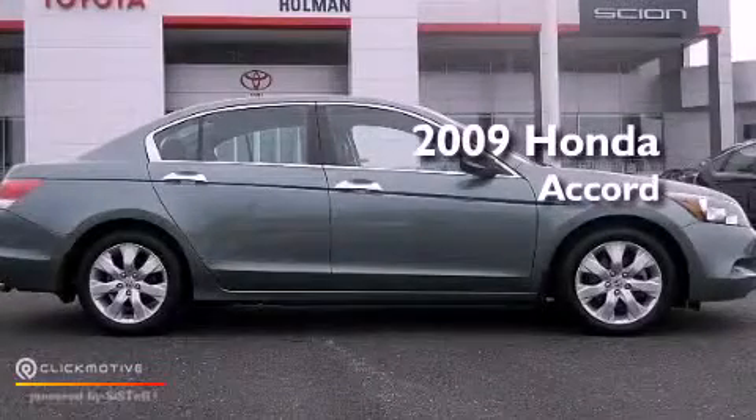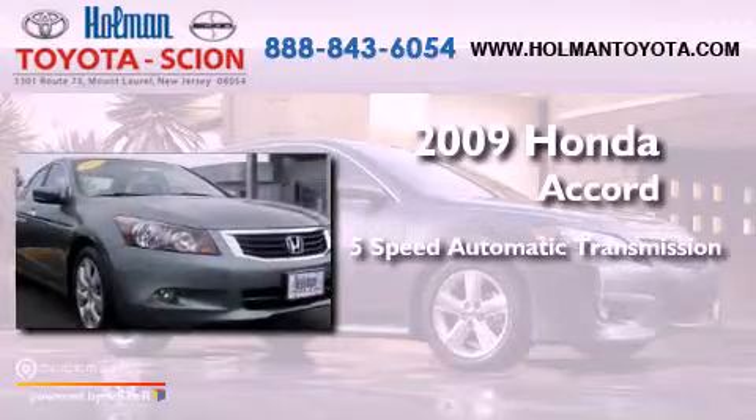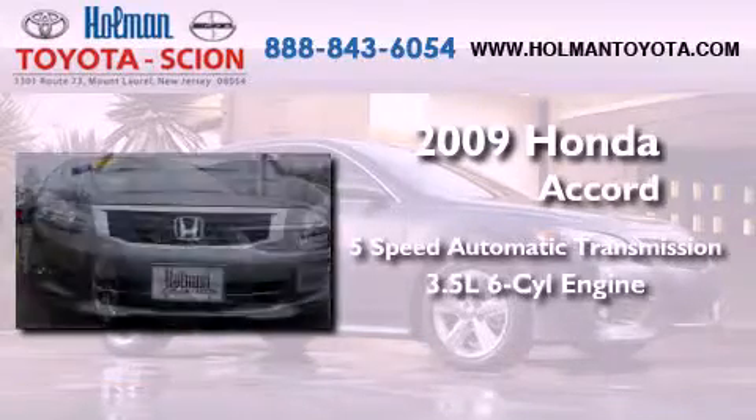This is a 2009 Honda Accord. This vehicle has seating for five adults and a 3.5 liter V6.